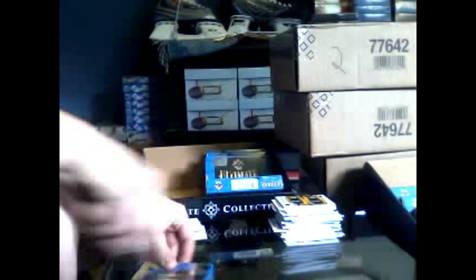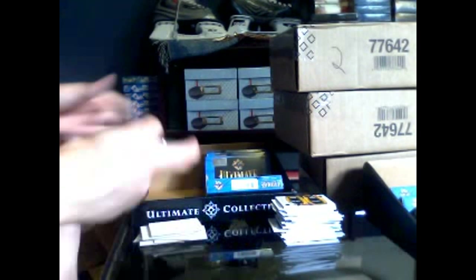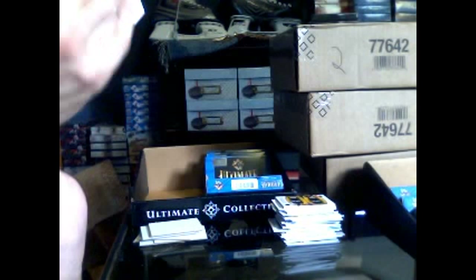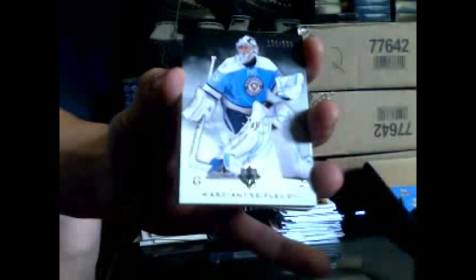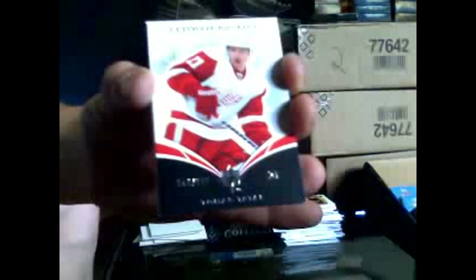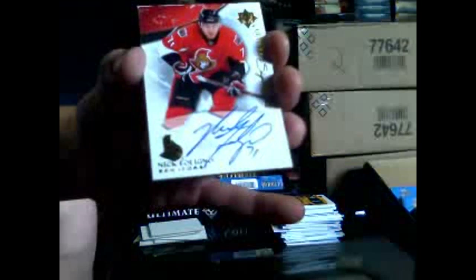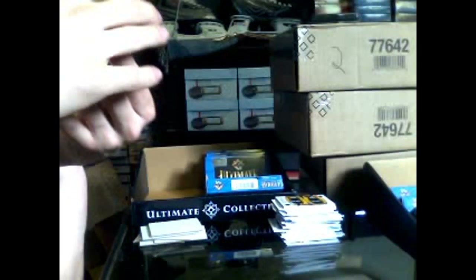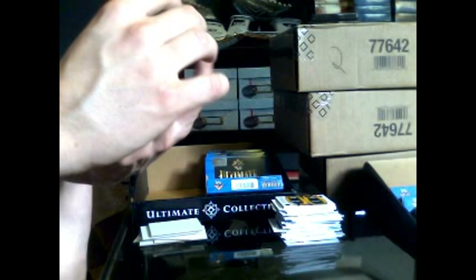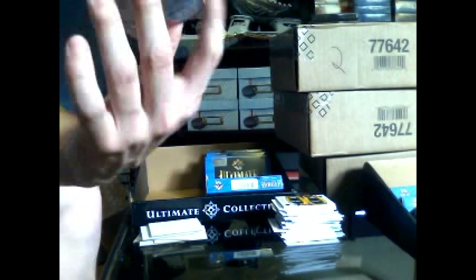Pack 11 — we have a patch. Base card number 399 for the Pittsburgh Penguins, Marc-Andre Fleury. Got a rookie number 399 for the Detroit Red Wings, Tomas Tatar. Got an ultimate signatures for the Ottawa Senators, Nick Foligno — and that's a cool patch, technically four colors. That's from the shoulder patch — first shoulder patch I've seen. Number 235 for the Calgary Flames, TJ Brodie debut threads patch.